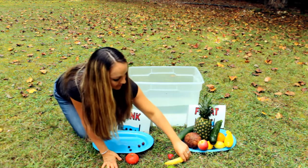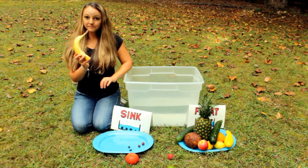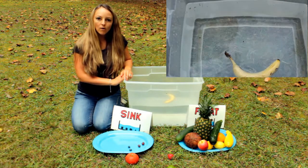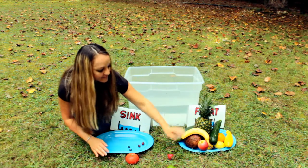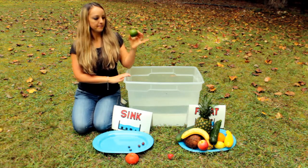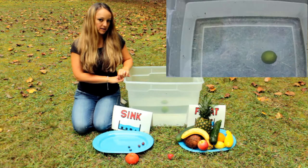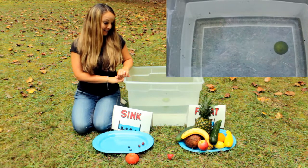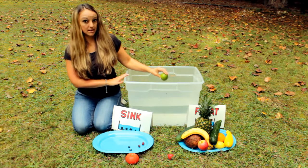A banana — do you know what a banana will do? Any guesses? It floats! Another float. A lime. This is called a lime. I don't think it can decide. Oh, it's floating back up. It floats! That was close — I thought it was going to sink.